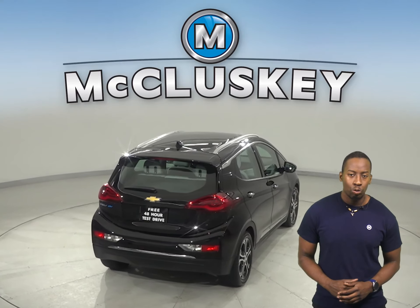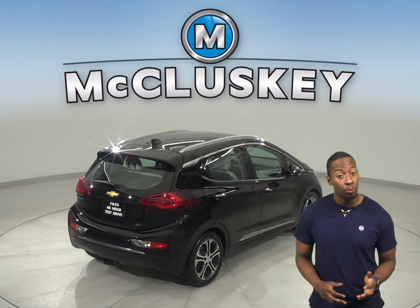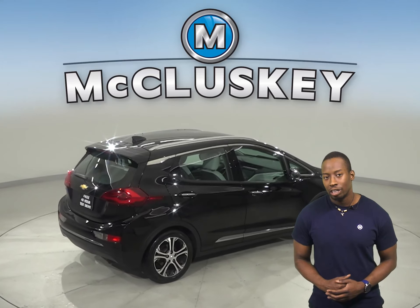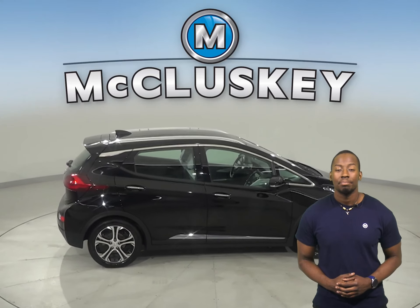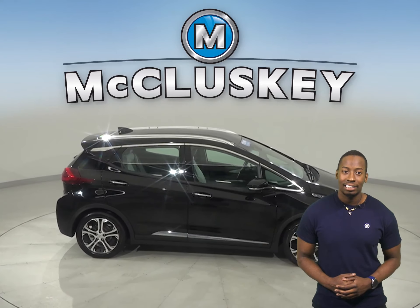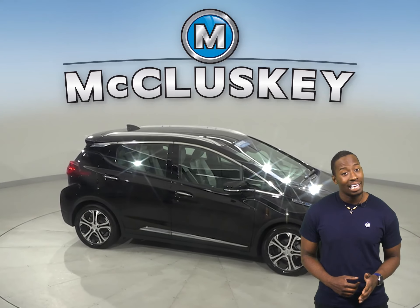This vehicle has all the bells and tools to be your perfect everyday driver. In fact, this Bolt is equipped with features such as a lane departure warning system, a hands-free Bluetooth system, and a pedestrian alert system.